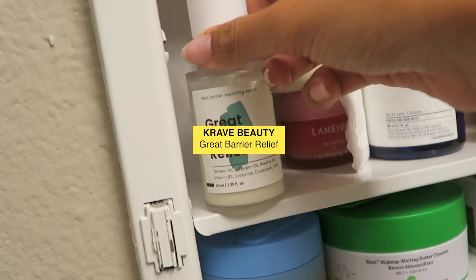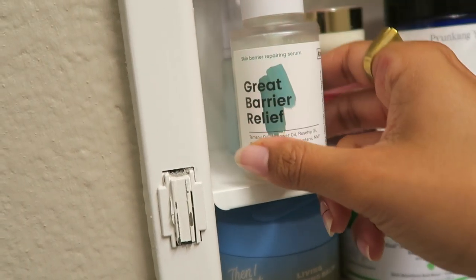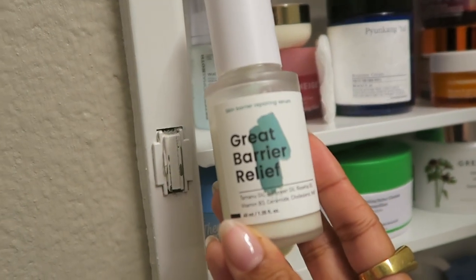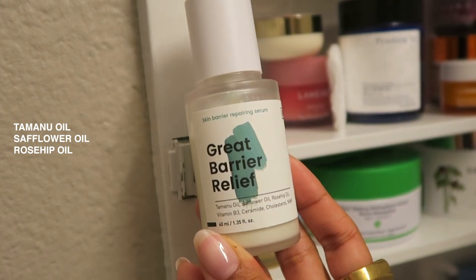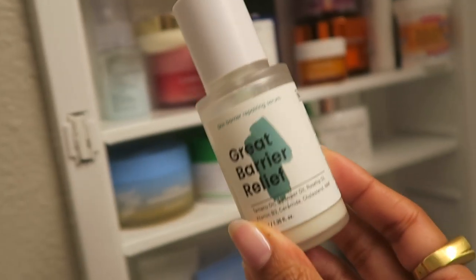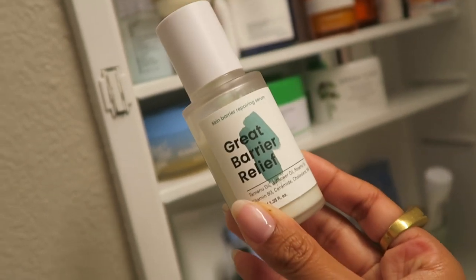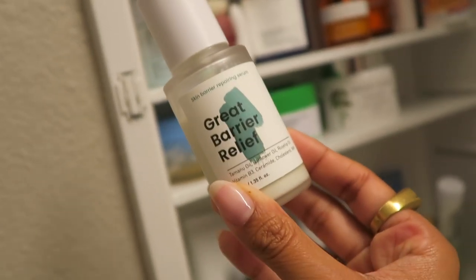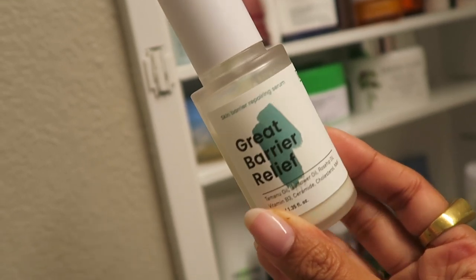This is the Great Barrier Relief by Crave Beauty. This is a great serum for if you have a damaged skin barrier because it contains a bunch of skin-nourishing oils as well as vitamin B3 and ceramides. The way you use this depends on your skin — you can either use it as a moisturizer, but what I did was mix one pump with my moisturizer.